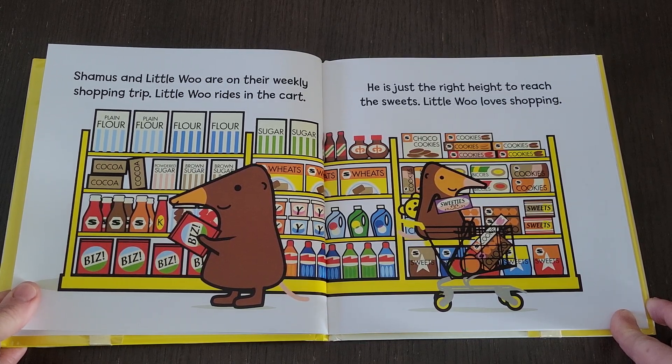Shamus and Little Woo are on their weekly shopping trip. Little Woo rides in the cart. He is just the right height to reach the sweets. Little Woo loves shopping.